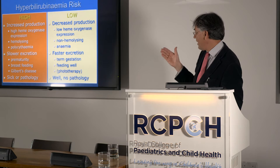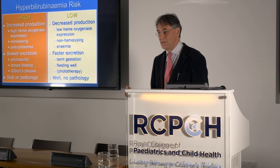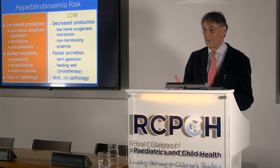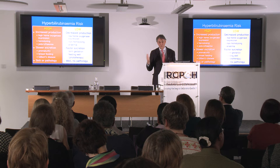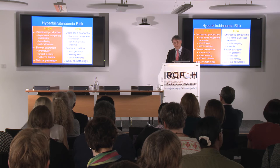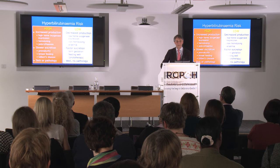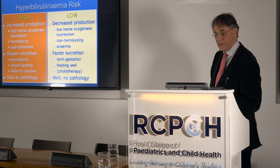The opposite can be said for high heme oxygenase expression, hemolysis, polycythemia, and slower excretion. Prematurity conveys slower excretion, hence babies at 37, 36, and 35 weeks gestation are at higher risk. Breastfeeding is a minefield — exclusive breastfeeding makes more significant jaundice more likely. And around 1 in 20 of us have Gilbert's disease, making us slow at conjugating and excreting bilirubin.